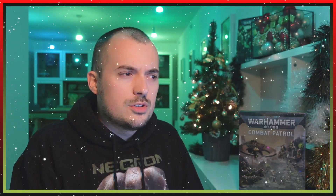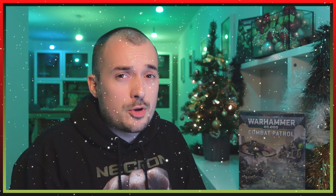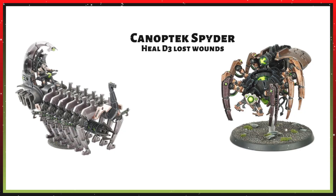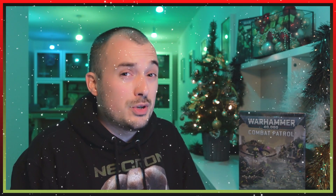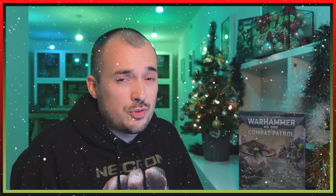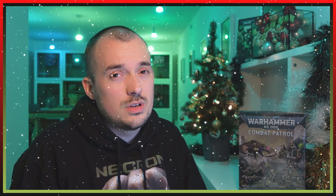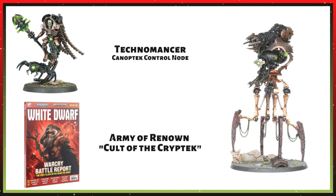For unique synergy: the Doomsday Arc is a vehicle model, making it a Core unit — so it synergizes with My Will Be Done units like your Overlord, Command Barge, and Silent King, plus the Royal Warden can pull it out of combat to keep firing. Being a vehicle also means Canoptek Spiders can heal it using the Fabricator Claw arrays. The Doomstalker is a monster — not a vehicle — so it has the Canoptek keyword instead of Core, synergizing with Technomancers via the Canoptek Control Node for a +1 to hit. It's also eligible for the new Army of Renown: Cult of the Cryptek, which the Doomsday Arc cannot do.